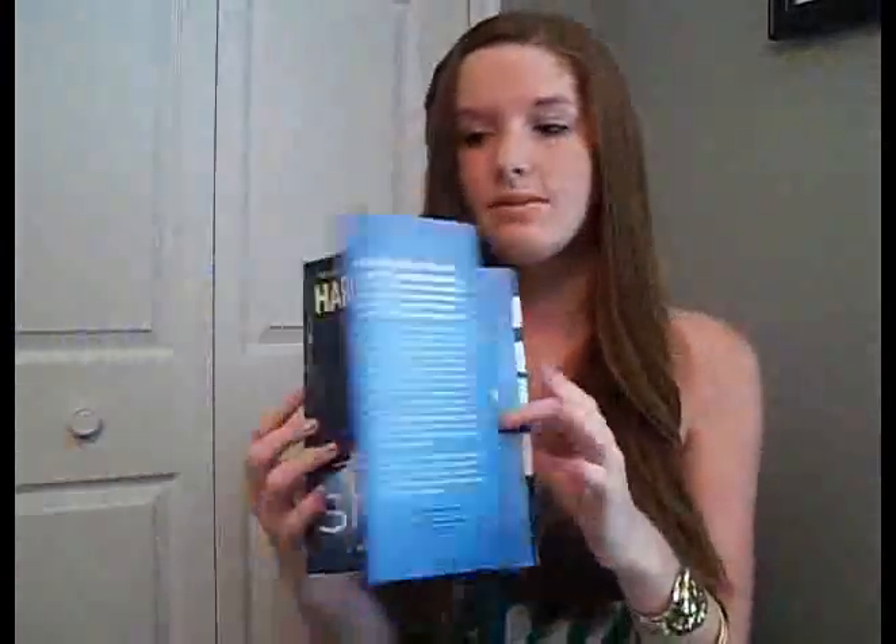I got a bunch of books because you need books for school. The first one is Shelter by Harlan Coben — I've already read this and it was a really, really good book. I read it in like a day because I was reading the whole time I was at the beach. The next book is The Way to Silence by Heather Goodencoff — I've already started reading a little bit and so far it's super, super good.